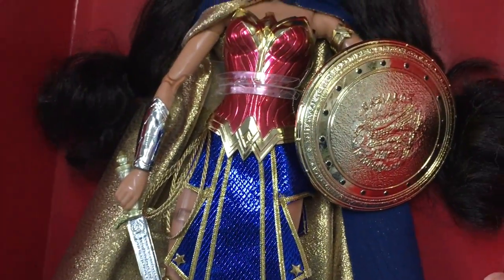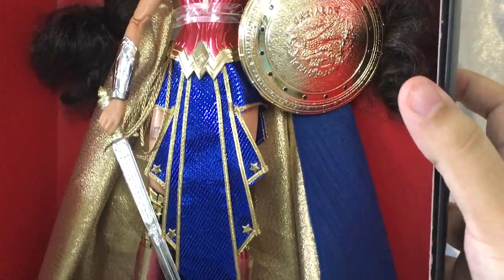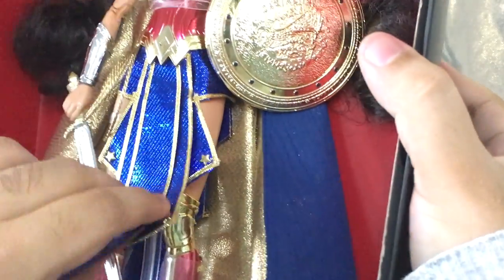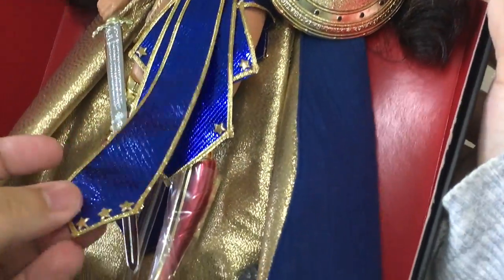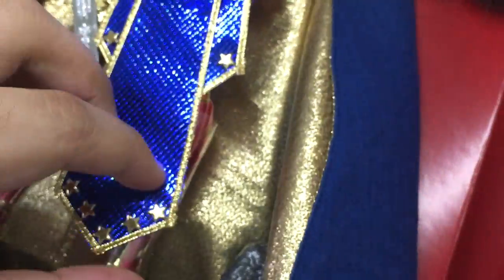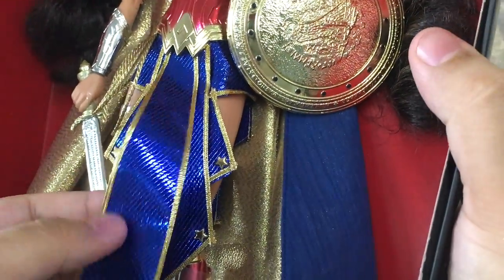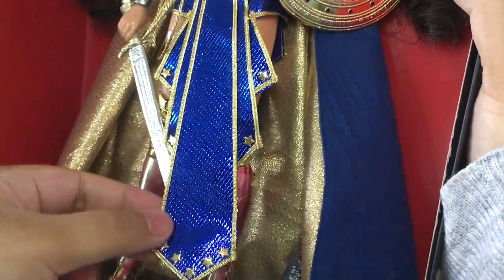Then we have her skirt which is super awesome — it's so patriotic in a way. It's paneled with long pieces falling all the way down: one piece, two piece, three piece, and a little fourth piece. It has stars — probably plastic — and I do feel this feels a little bit cheap for $80. I would have liked something nicer, but it still looks really good. I love the gold trimmings and linings.